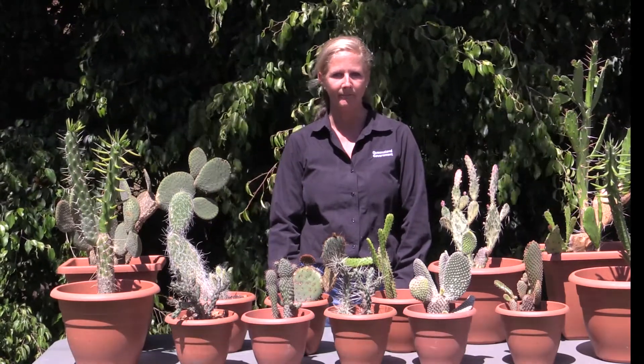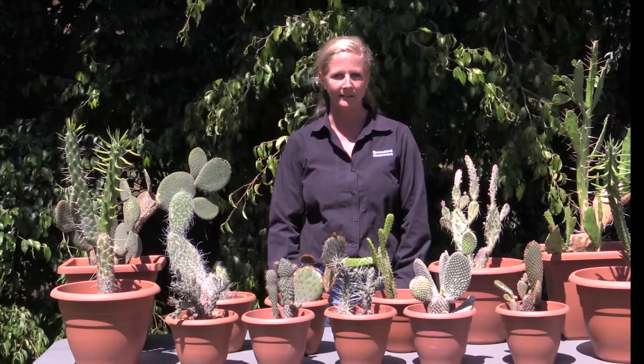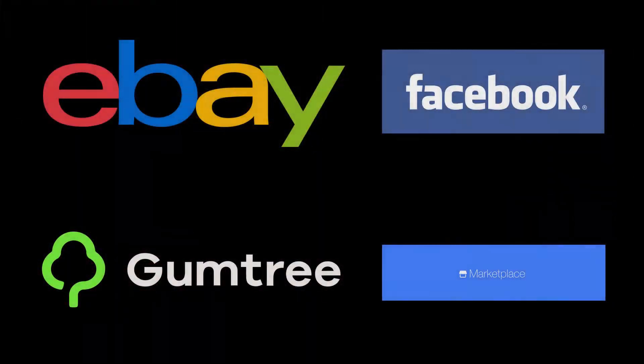There are three types of opuntioid cacti that cannot be kept, sold, given away, or released into the environment. It is also illegal to sell these cacti on eBay, Facebook, Gumtree, or any marketplace.